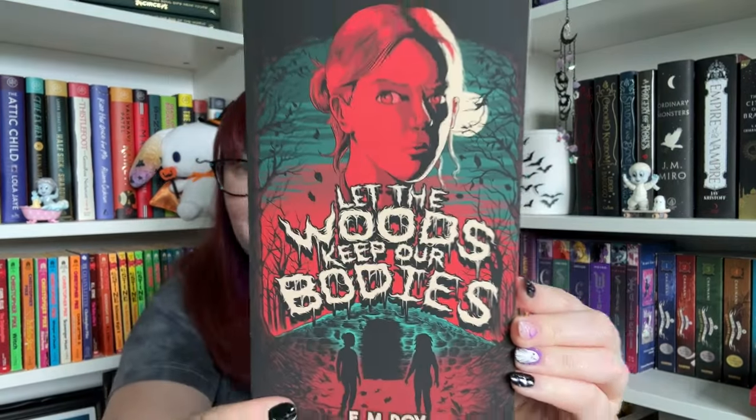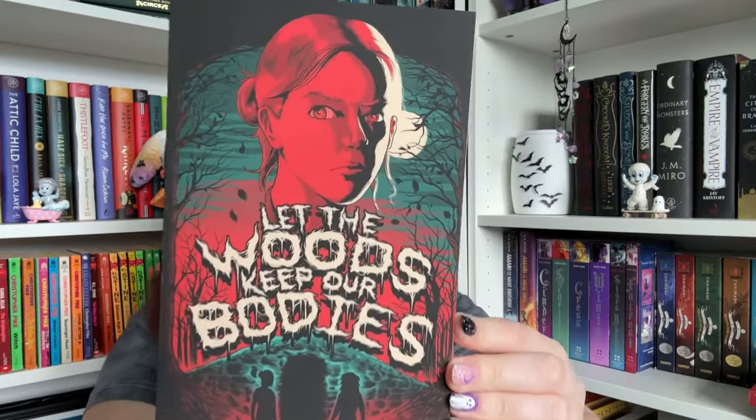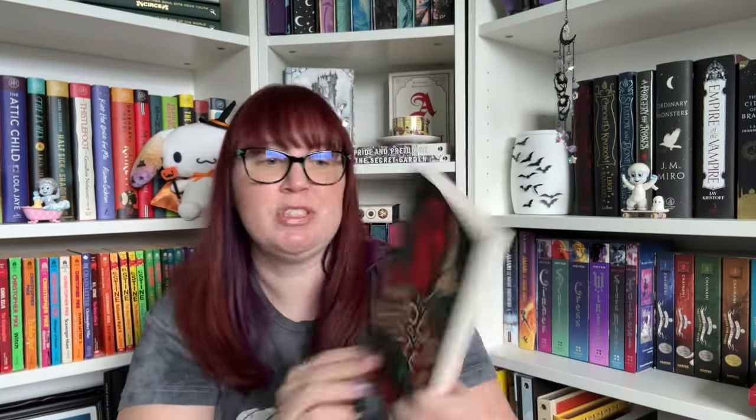Oh, 'Let the Woods Keep Our Bodies' by E.M. Roy. I love this cover. I don't even know what it's about but I'm already interested based on this cover. It says: in the small town of Easton, Maine, weird things happen sometimes — weird things always be happening in Maine. Leo Bates knows what's behind every corner in her hometown where she's lived her whole life: some disjointed memories and grief from her late parents, sure, but nothing dangerous, nothing unexplainable.